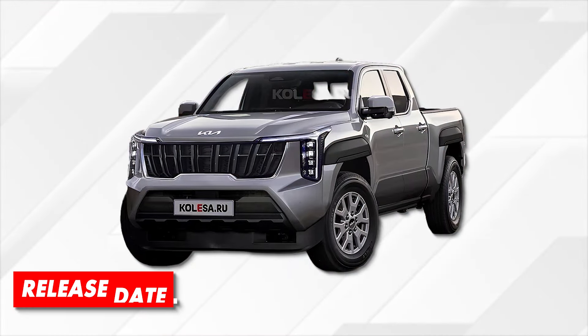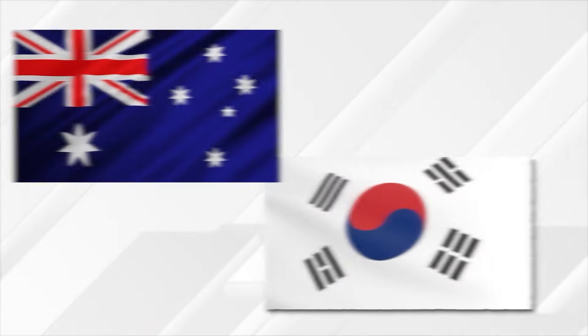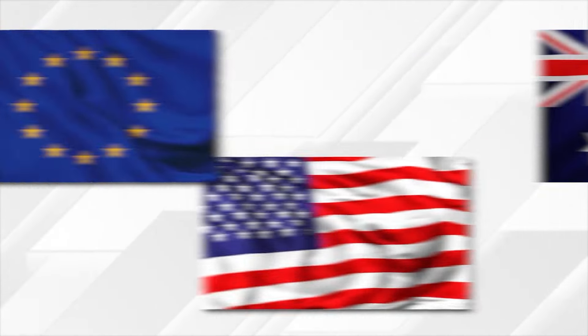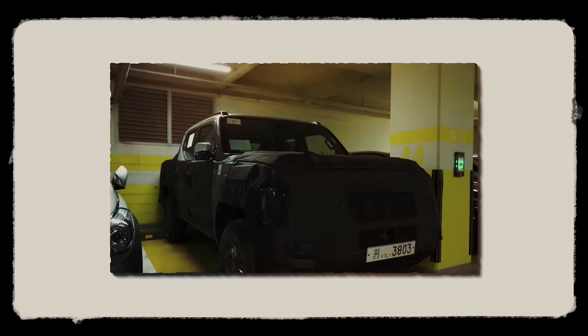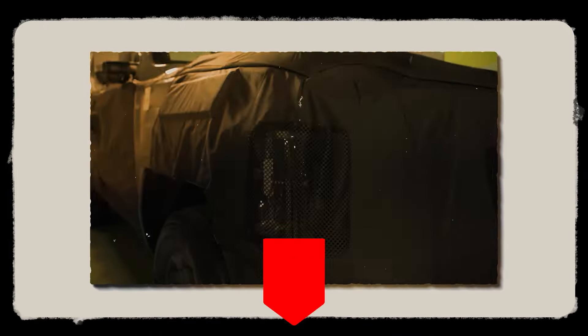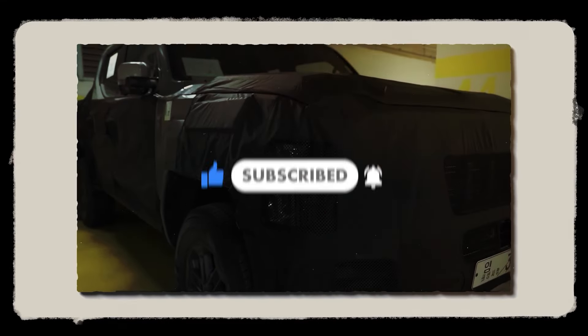The officials aren't saying much, but unofficially the new pickup is expected to hit Australian and South Korean markets later this year, while European and potential North American launches are planned for 2025. What do you think of the new 2025 Kia Tasman? Can it compete with the Hilux, Ranger, and other pickup legends? Let us know in the comments, don't forget to subscribe, and thanks for watching!